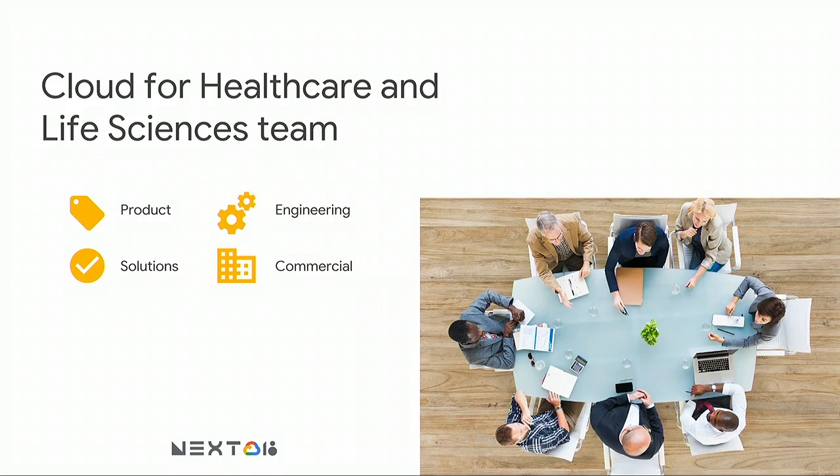I'm part of a team called the Cloud for Healthcare and Life Sciences team. We are a set of product managers, engineers, solution architects, and go-to-market focused on how we can help healthcare and life sciences build things into Google Cloud that our industry will find useful and increase the scale of their work.